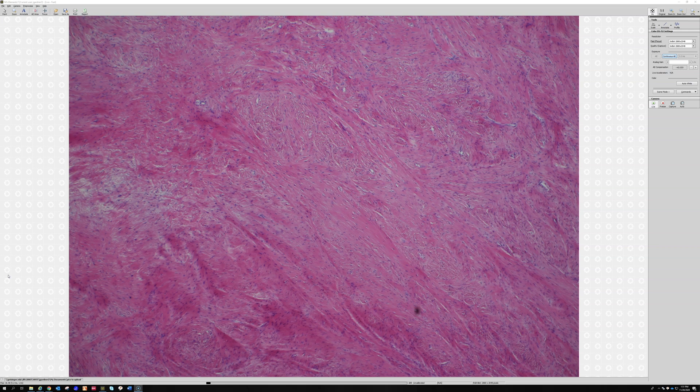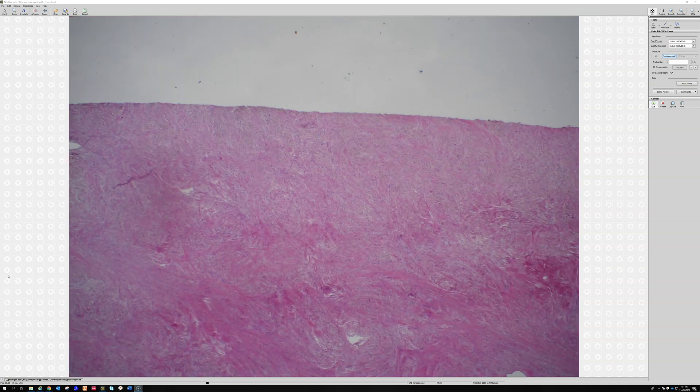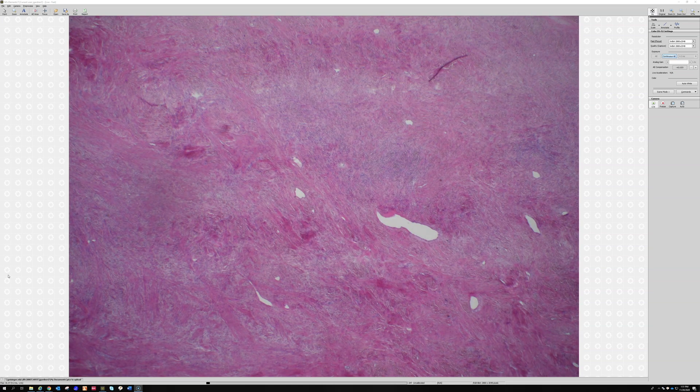Now that we have MUC4, I usually don't need molecular testing — the pattern plus MUC4 expression is usually enough to make the diagnosis. That's low-grade fibromyxoid sarcoma: a really important tumor because it can mimic a lot of benign things and you don't want to miss it. I have a full-length video about this on my YouTube channel if you want to see other examples.